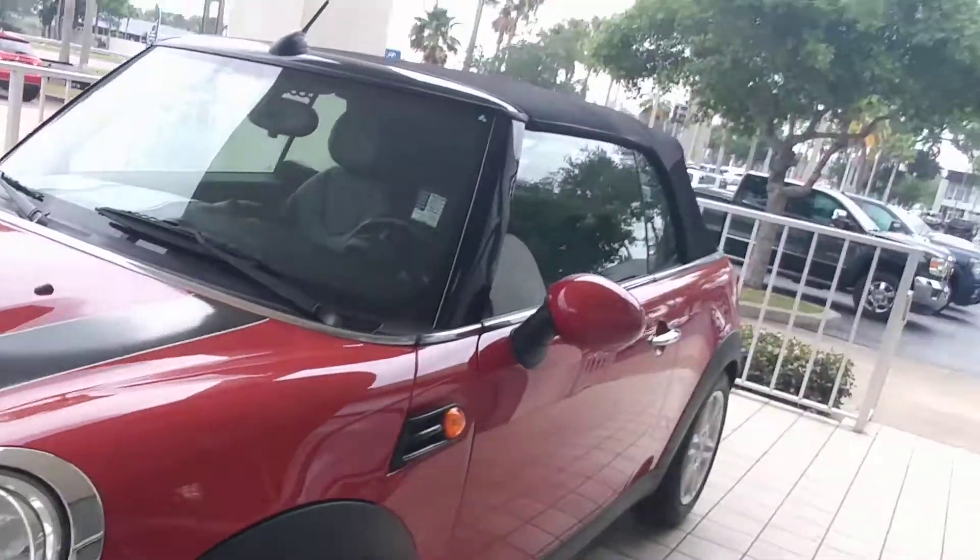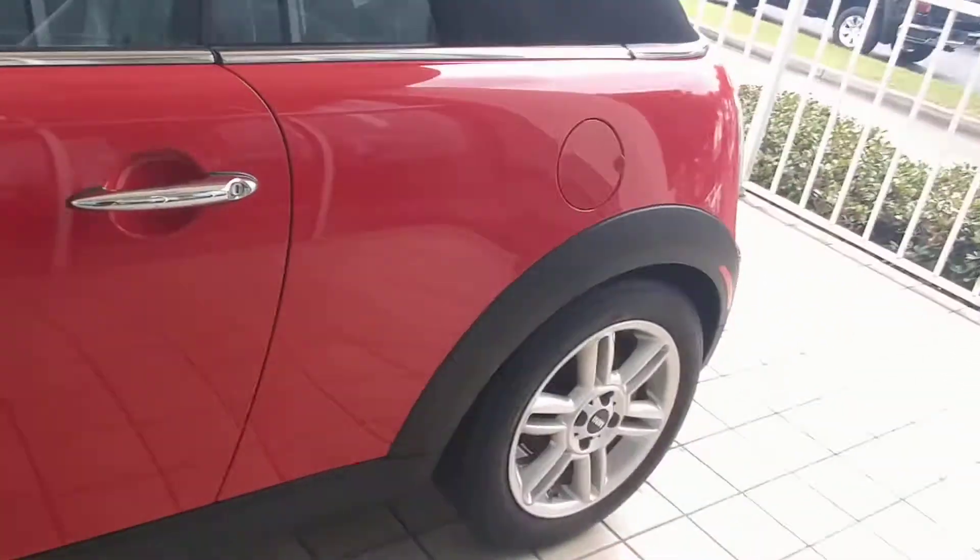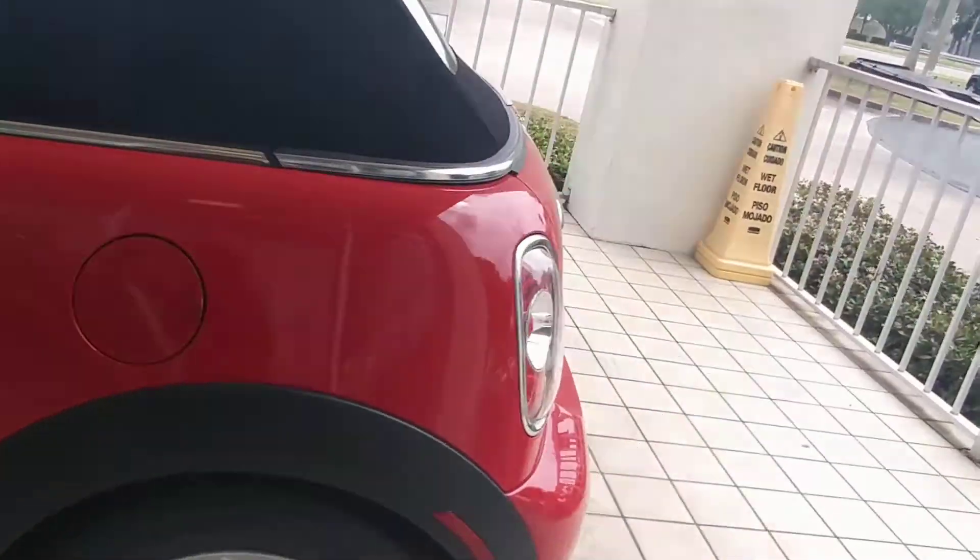Hey everybody, it's Jeff at Ritchie Autos. I got your internet inquiry on the Mini Cooper. There it is — 2012. It's got about 75,000 miles on it. You can see it's red with the black interior.